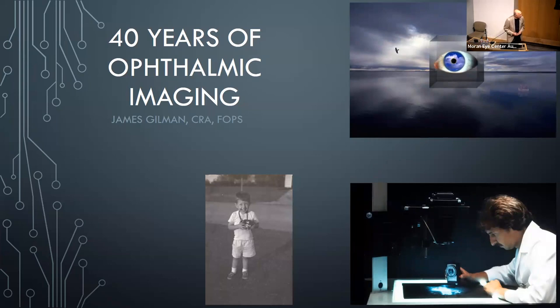In 1982, I was at Duke University doing an internship as part of my biomedical communications degree at Rochester Institute of Technology. Part of that experience was spending a week at the Duke Eye Center, where I was first introduced to angiography, slit lamp photography, and fundus photos. It was fascinating — I realized this was the area I really wanted to go into.